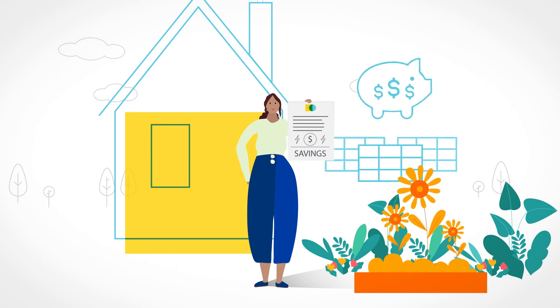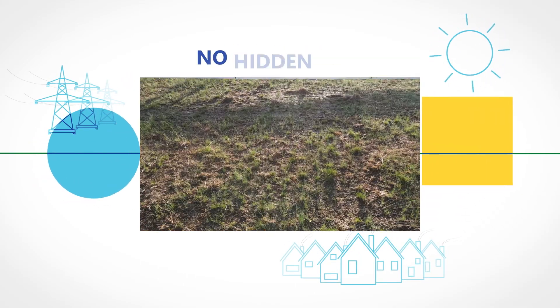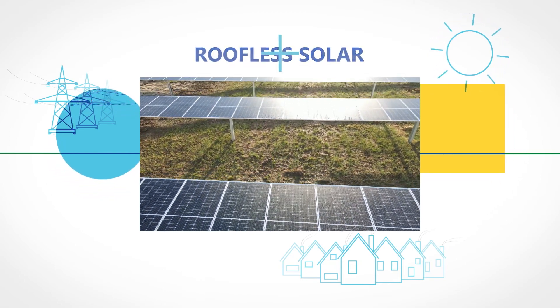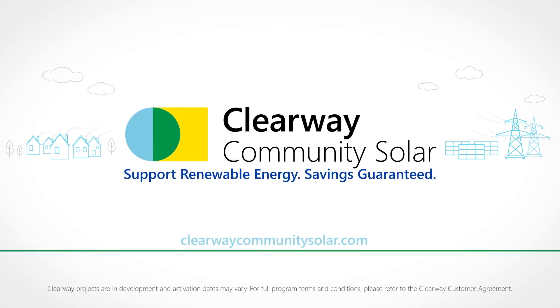You save money, all while supporting renewable energy. It's renewable power with convenience and no hassles or hidden fees. It's roofless solar that makes it easy to build a cleaner tomorrow. And it's a savings guarantee you can count on. Clearway Community Solar — support renewable energy, savings guaranteed. To learn more, visit clearwaycommunitysolar.com.